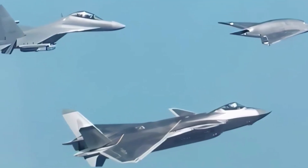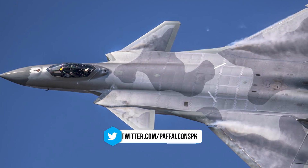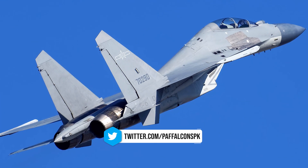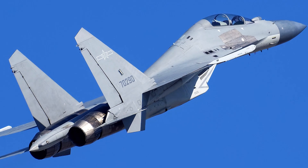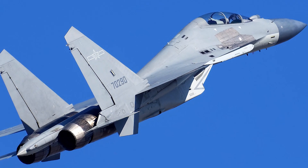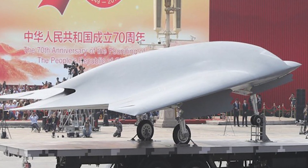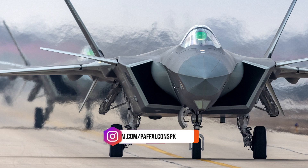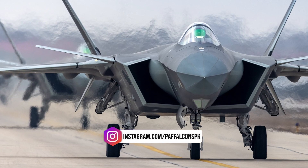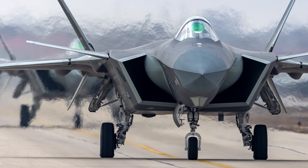China's Air Force released new footage showing its GJ-11 stealth drone flying together with a J-20 stealth fighter and a J-16D electronic warfare aircraft, marking the first public display of coordinated flight among these aircraft. The GJ-11, previously nicknamed Sharp Sword, is now renamed Dark Dragon, while the J-20 carries the established title Mighty Dragon, reflecting their integration within the same stealth-oriented operational framework.